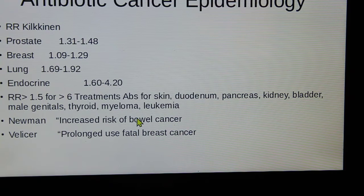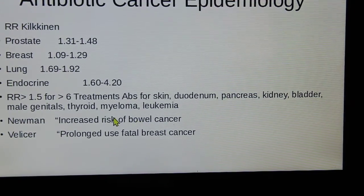Relative risk is greater than one and a half for six or more antibiotic treatments — for skin, duodenum, pancreas, kidney, bladder, male genitals, thyroid, myeloma, and leukemia. Newman also found increased risk of bowel cancer, and Velocere found that prolonged use leads to fatal breast cancer.